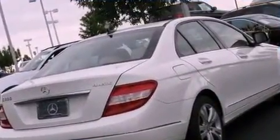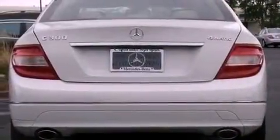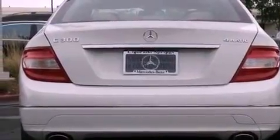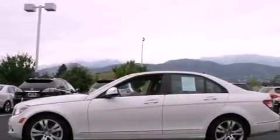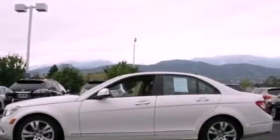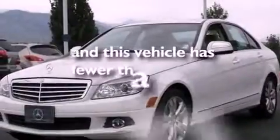Its top features include a sunroof, air conditioning with automatic climate control, cruise control, an engine immobilizer theft deterrent system, fog lamps, tinted glass, a low tire pressure indicator, rear impact crumple zones, heated side view mirrors, and this vehicle has fewer than 40,000 miles on the odometer.